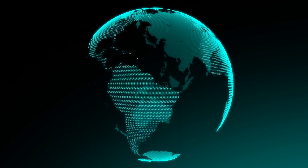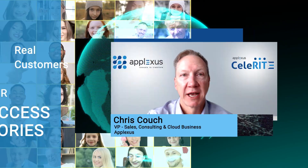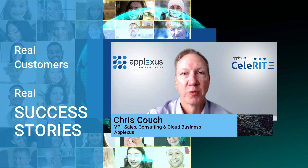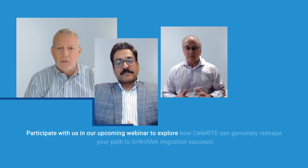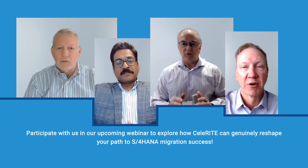We don't expect you to take our word for it — we've curated a range of customer case studies that spotlight the impressive results that Celerate delivers: real customers, real success stories. Participate with us in the upcoming webinar to explore how Celerate can genuinely reshape your path to S4 HANA migration success.